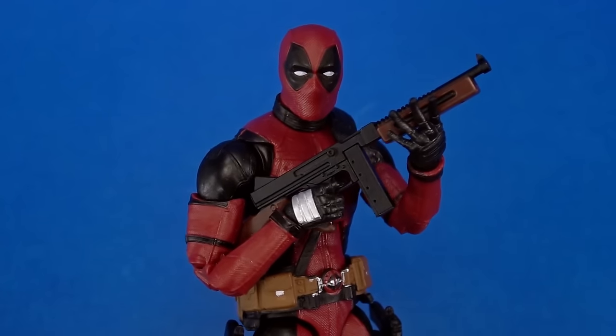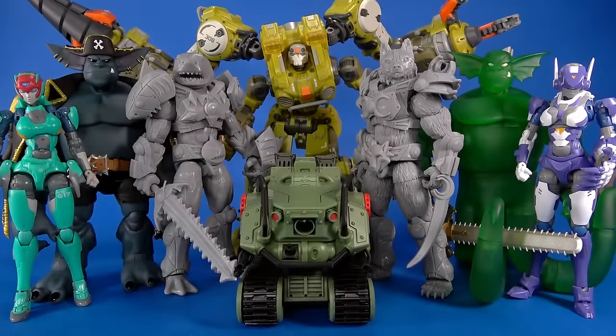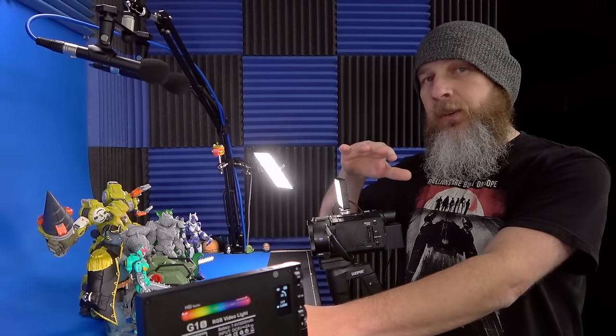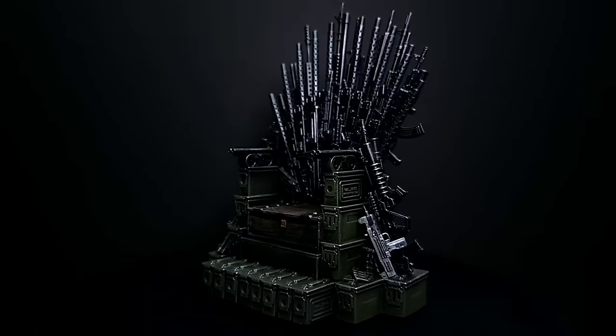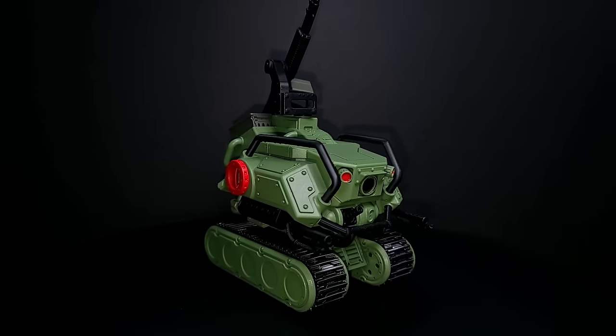Welcome back to another play day, but a different kind of play day. These are all unique characters or accessories from smaller companies. We'll start off looking at some Gridiron Studios weapons, drone, walls, and throne — I didn't mean to rhyme that, really I didn't.